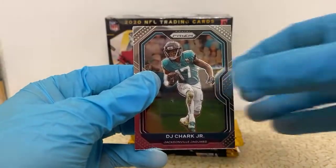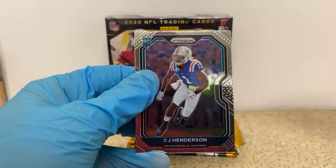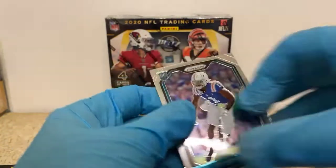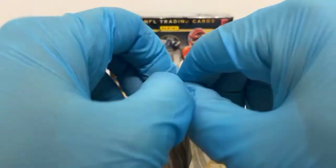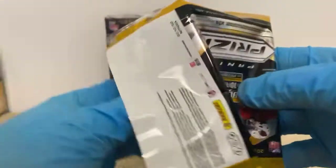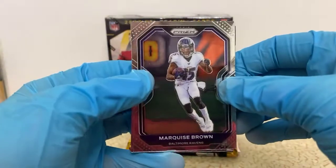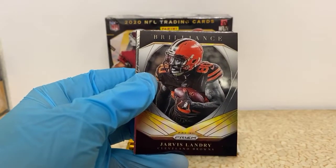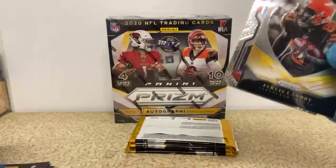DJ Chark, Darius Slayton, Keith Brooking, and a CJ Henderson rookie for the Jaguars. Our last mega box break had four autos — I think they were all rookies, three were Jaguars and one Seahawk. We're pulling Jaguars like crazy tonight too. Marquise Brown, Kevin Byard, a Brilliance Jarvis Landry for the Browns, and Logan Wilson rookie for the Bengals.